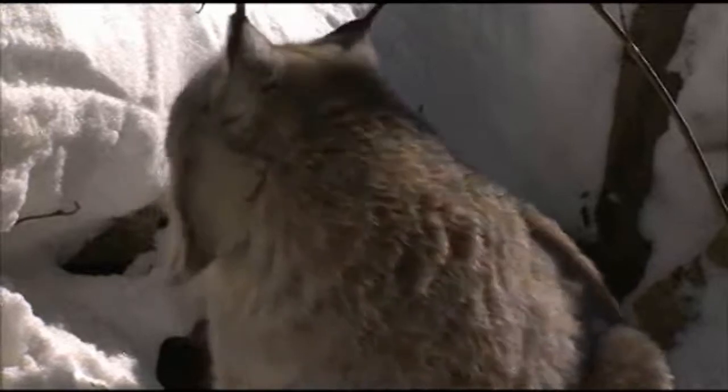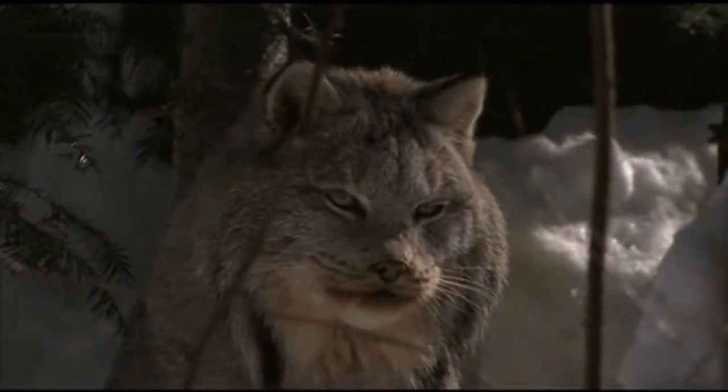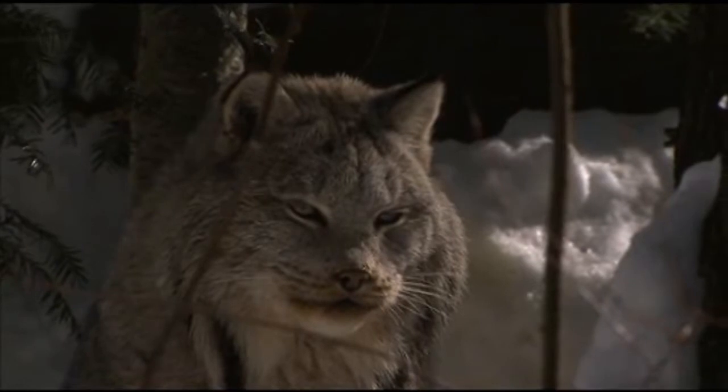The Canadian lynx resembles a large house cat. It has a light brown fur and a thick gray coat in the winter. The lynx creates its den in dark places, normally underground like caves and under trees, and are very territorial.